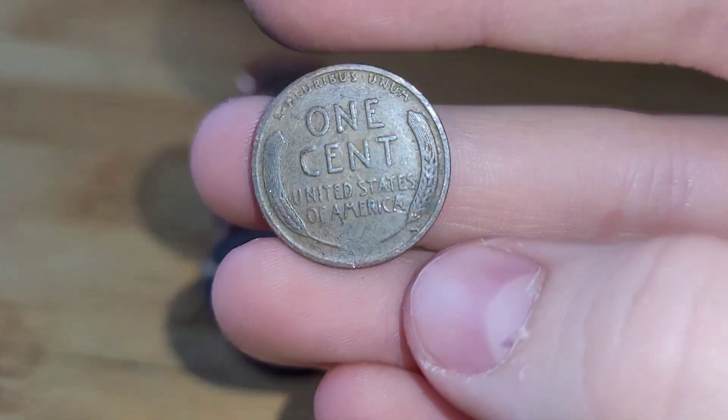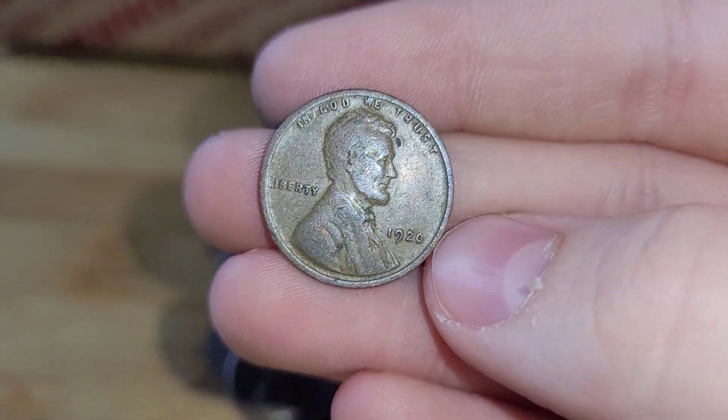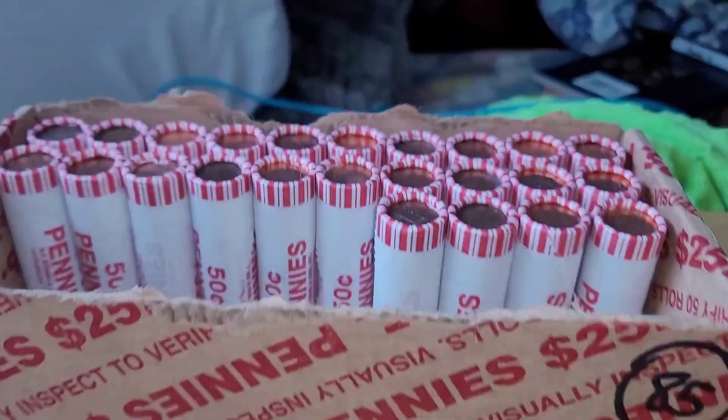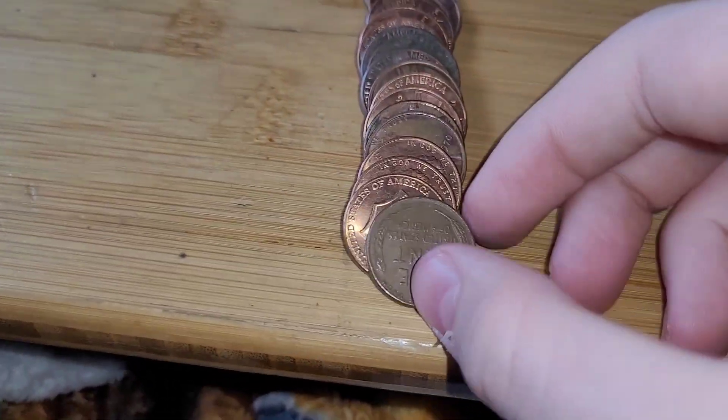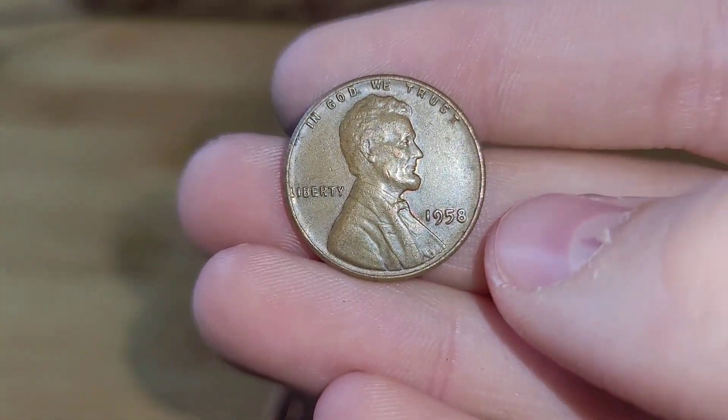Roll 23 and we have another wheat penny. This wheat penny is from 1920. Very nice. Roll 26 and we have another wheat penny. This wheat penny is from 1958.